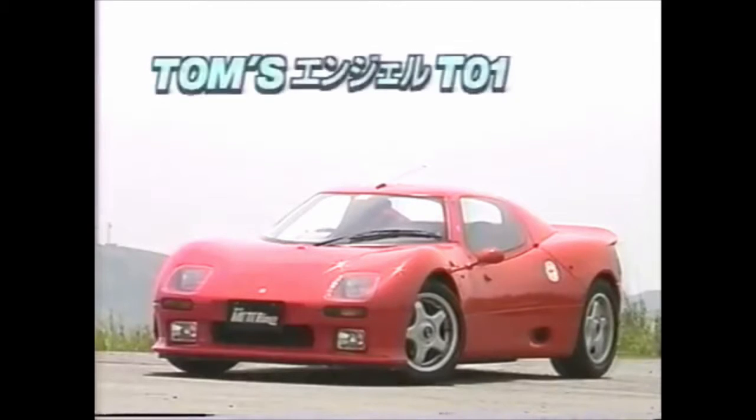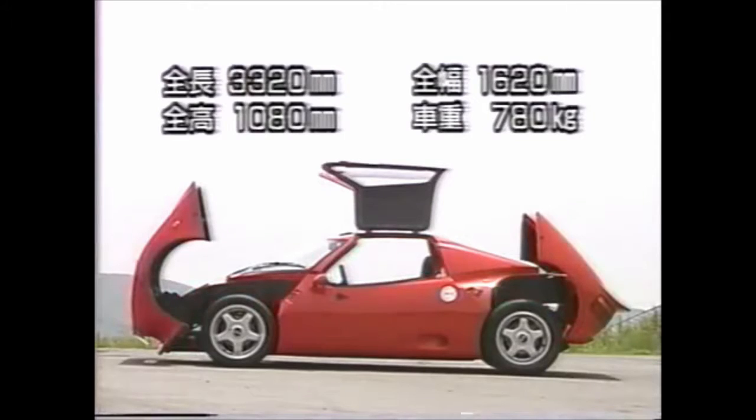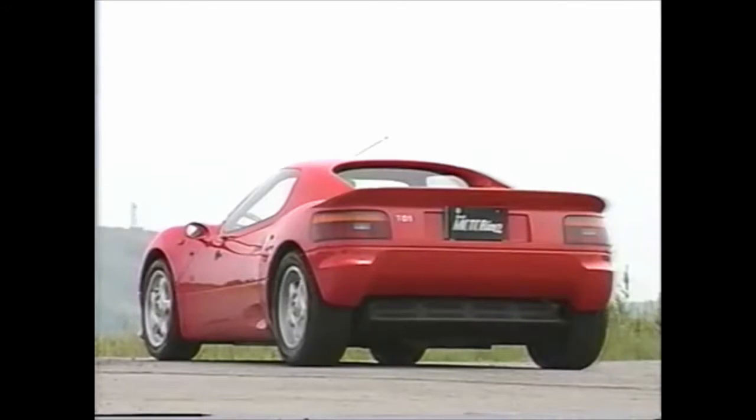Tom's wanted to celebrate their 20th anniversary in 1994 by launching their own mid-engined sports car, roughly the size of a kei car. In 1991 they gave orders to their British subdivision to start building such a car under the supervision of Martin Ogwi. It took roughly three years to develop the Angel, sourcing parts from the Toyota parts bin — hence the E90 Corolla FX taillights.